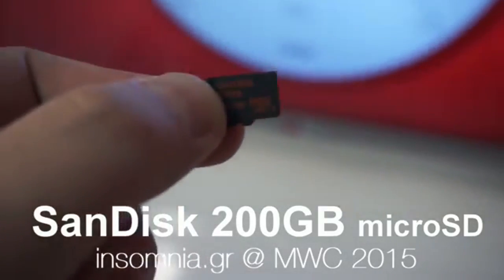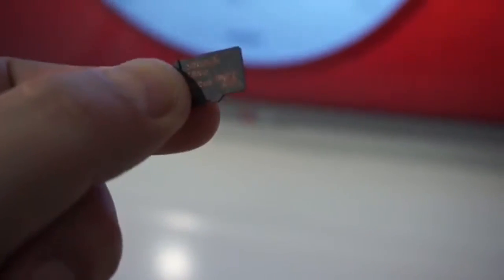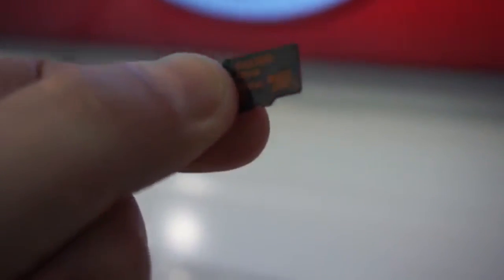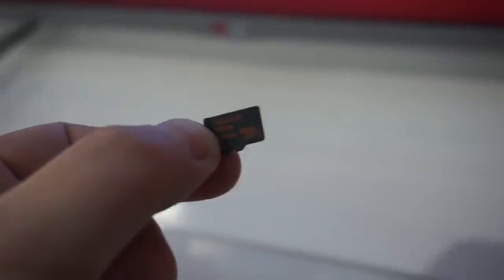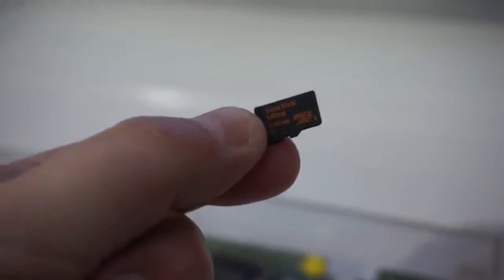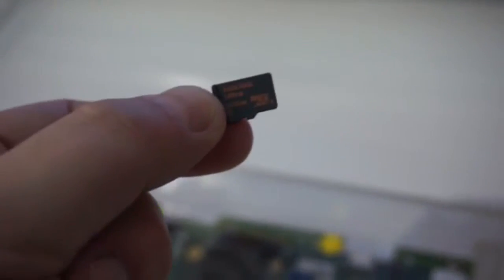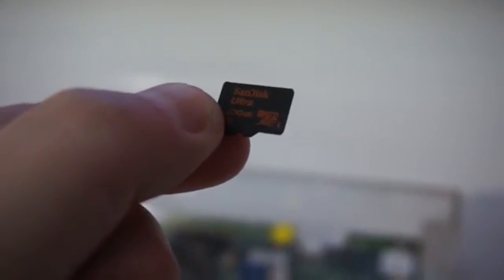Coming in at number one is the SanDisk 200 gigabyte microSD card, now available. It was supposed to start at about $400, but Amazon has it for $240. This is the world's highest capacity card — imagine slotting this into your smartphone. It can hold up to 20 hours of full 1080p HD video, or transfer 1,200 photos per minute with speeds up to 90 megabytes per second.